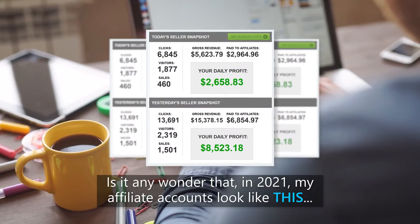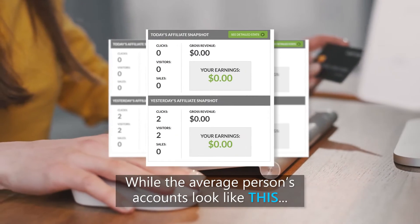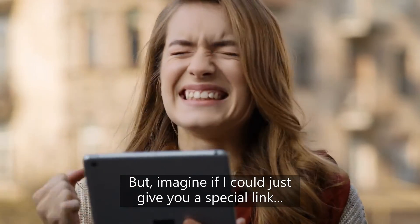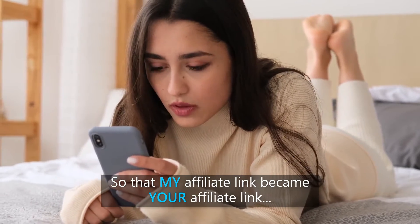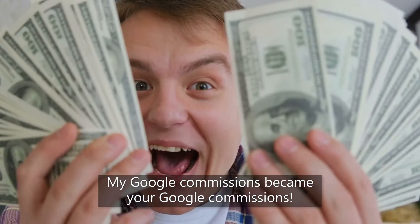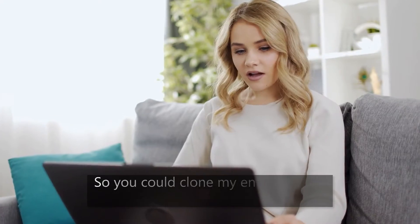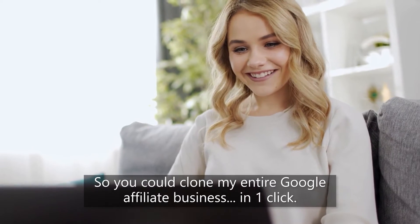Isn't it any wonder that in 2021, my affiliate accounts look like this, while the average person's accounts look like this? But imagine if I could give you a special link, so that my affiliate link became your affiliate link, my Google clicks became your Google clicks, and my Google commissions became your Google commissions — and my Google site became your Google site, so you could clone my entire Google affiliate business in one click.